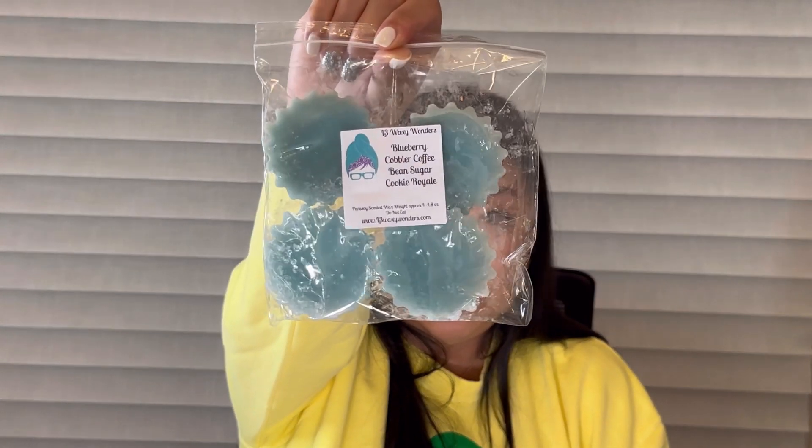Lastly, we have four four-pack fluted tarts. The first is Blueberry Cobbler, Coffee Bean, and Sugar Cookie Royale. I definitely get the coffee — maybe coffee and sugar cookie royale — but I don't get any blueberry, so hopefully the blueberry will come out on warm.